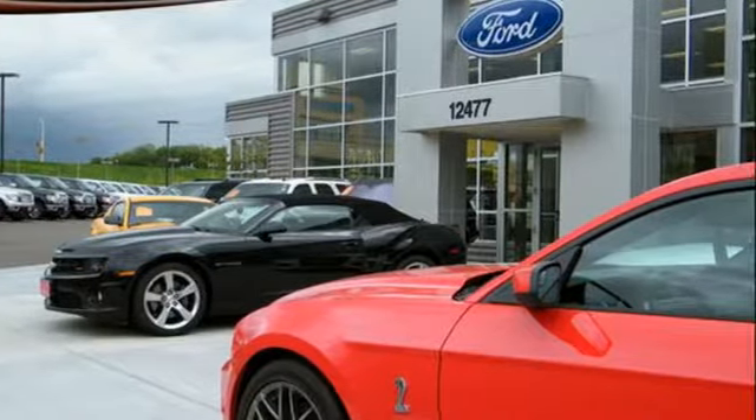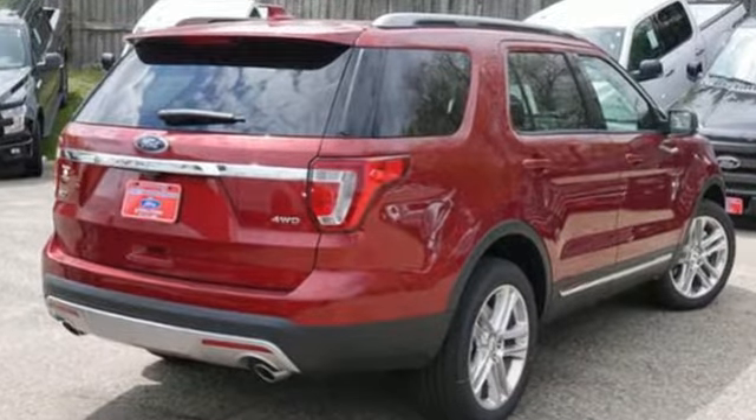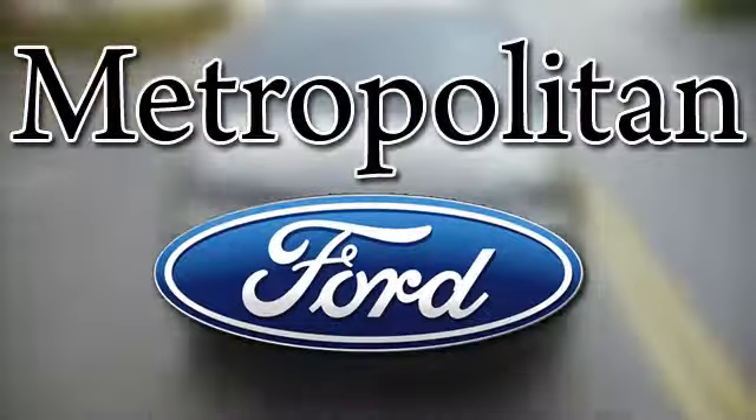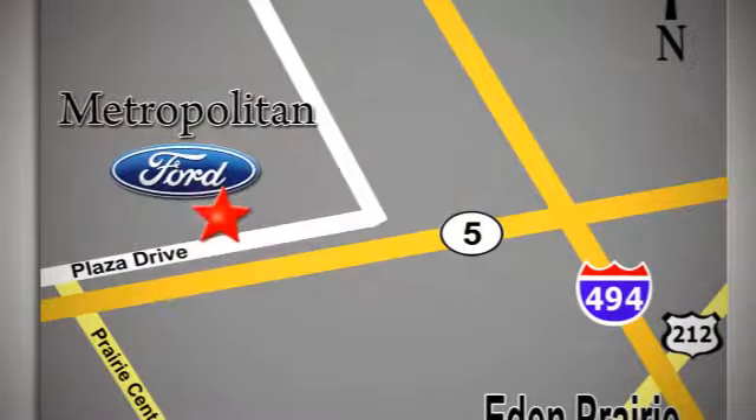This Explorer will breathe new life into every journey. Come let it show you. Whether you're buying today or just shopping, at Metropolitan Ford you can expect to experience something truly unique. Call or stop in today. We're conveniently located near 494 and Highway 5 in Eden Prairie.